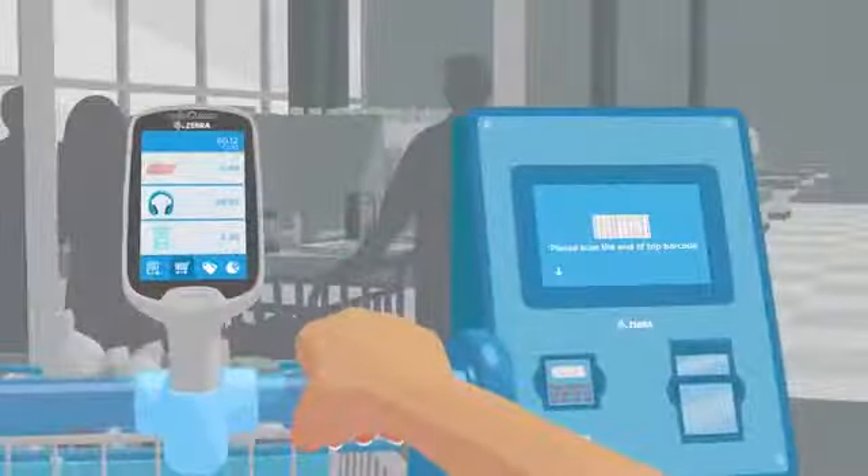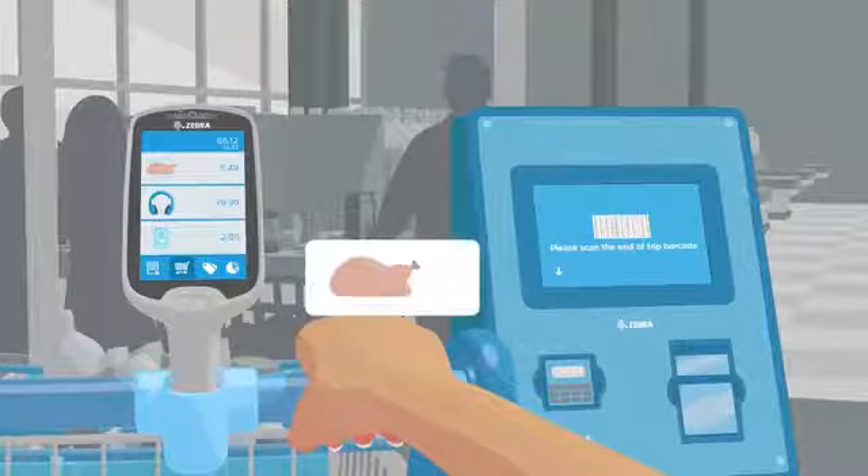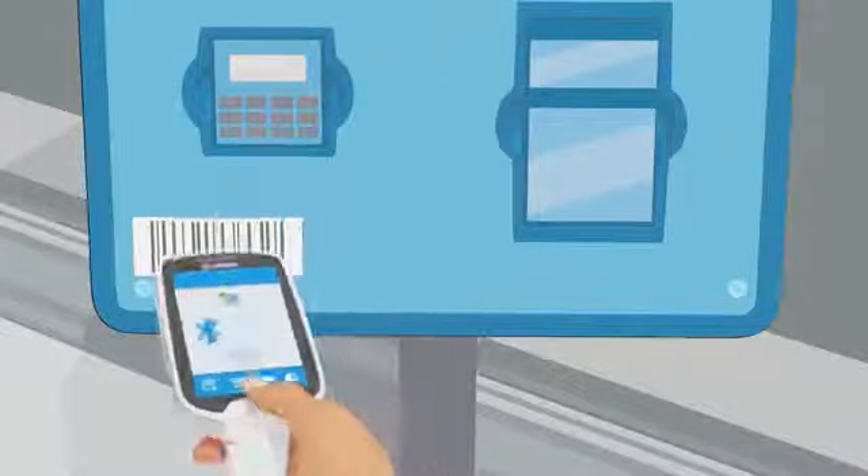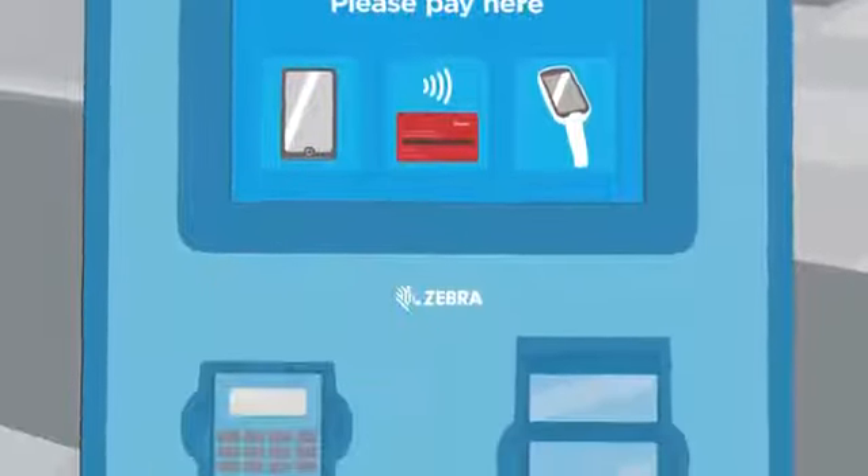You can combine it with smart lens or RFID to identify tagged items in shopping. After scanning the end of the trip barcode, customers can pay at the kiosk.